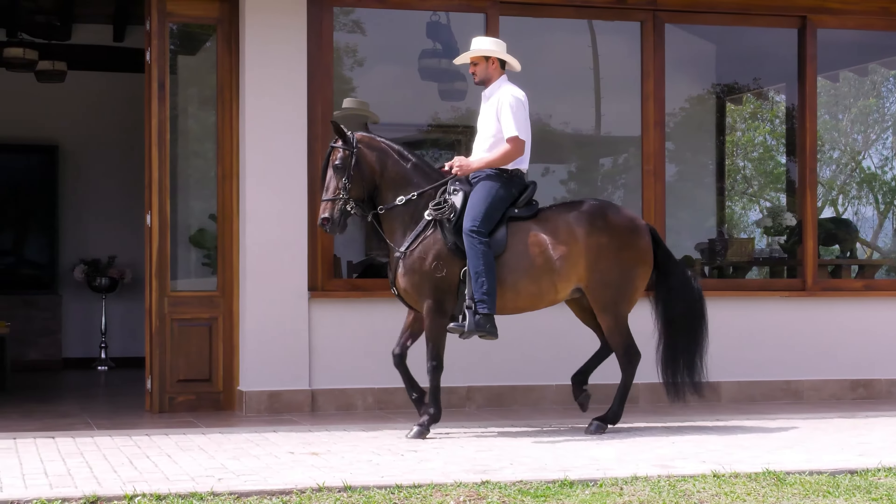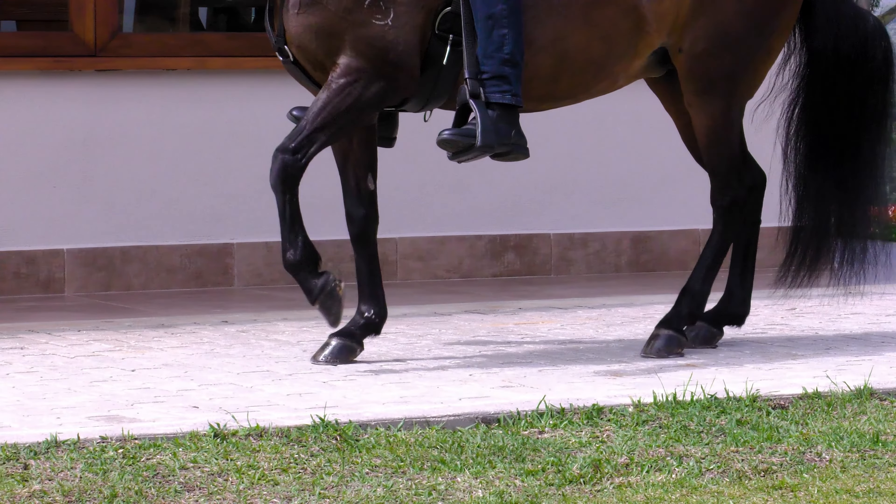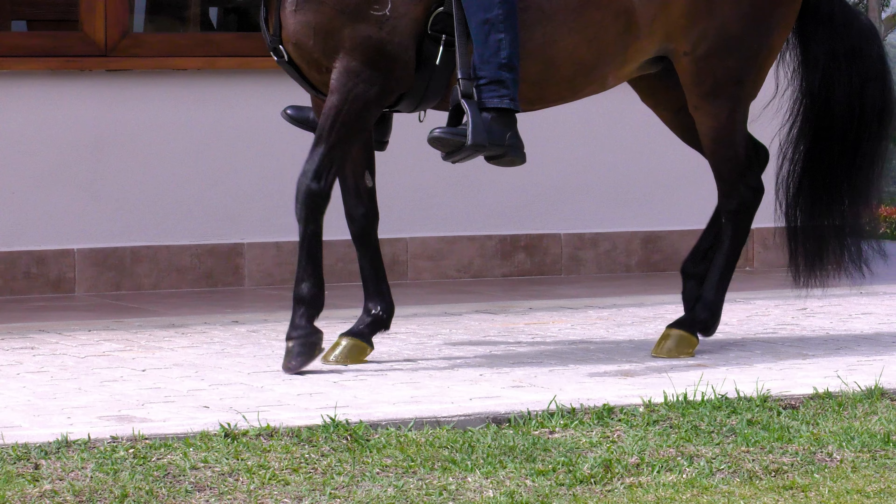Continuing with the sequence, the horse marks a diagonal support: left rear and right fore.